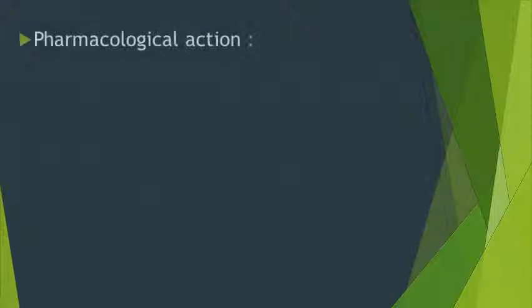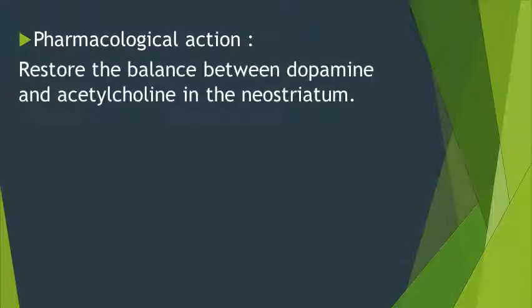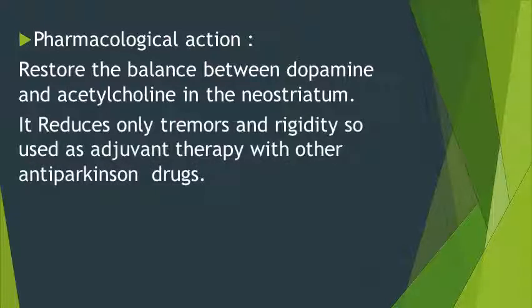Regarding pharmacological action, anticholinergics manage diseases in the central nervous system like Parkinson's disease. It restores the balance between dopamine and acetylcholine in the neostriatum, reducing tremors. It is used as adjuvant therapy with other anti-Parkinsonian drugs.